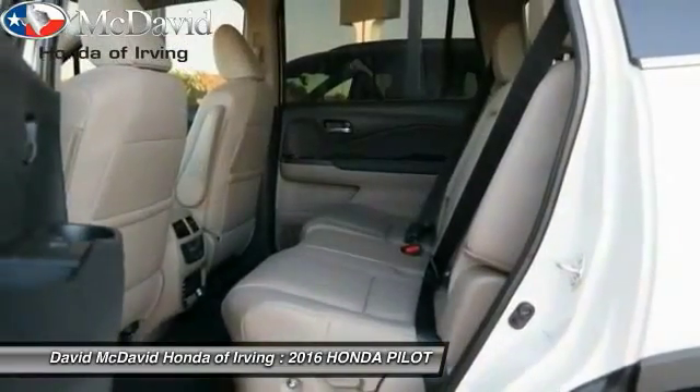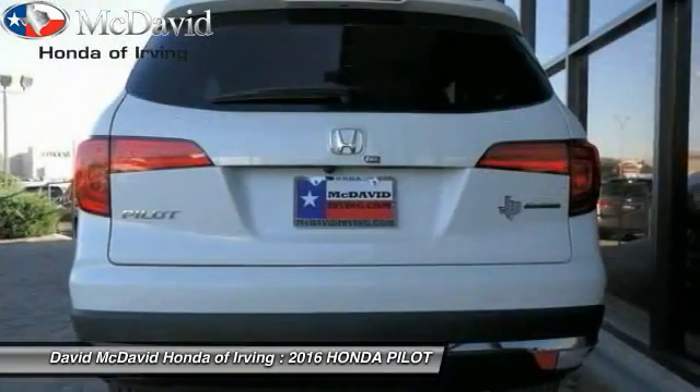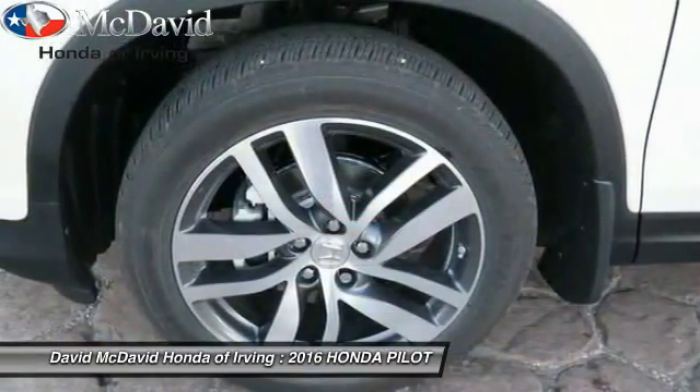Navigation system. Remote engine start. Stability control. Power lift gate. Anti-theft security system. Power windows. MP3 player.